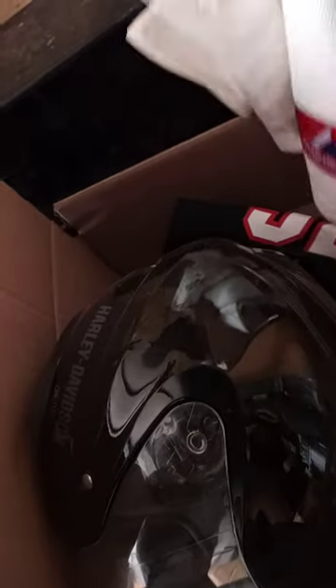We got more dishes, a Harley Davidson helmet, and some shirts. We found some Star Trek glasses from 2012, and I think that's Empire Strikes Back. There are also some old Campbell's cups.